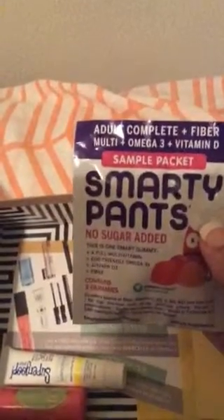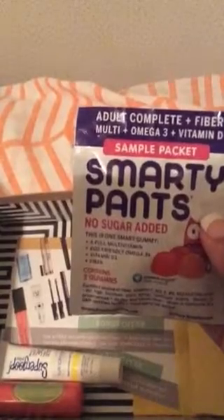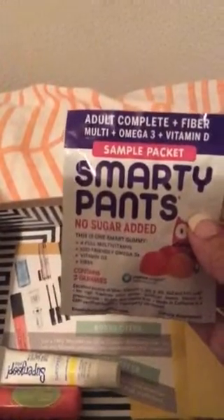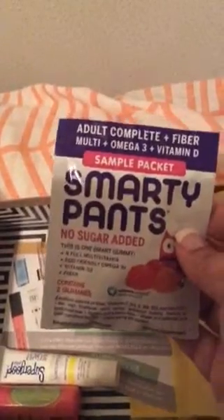Next up is Smarty Pants No Sugar Added. This is one smart gummy — a full multivitamin with eco-friendly omega-3s, vitamin D3, and fiber. It contains two gummies per serving. I'll try it and do another video to let you guys know how it tastes.